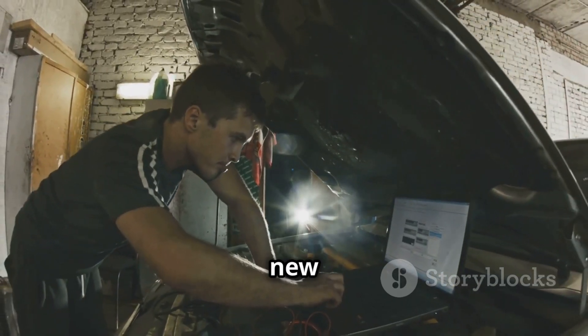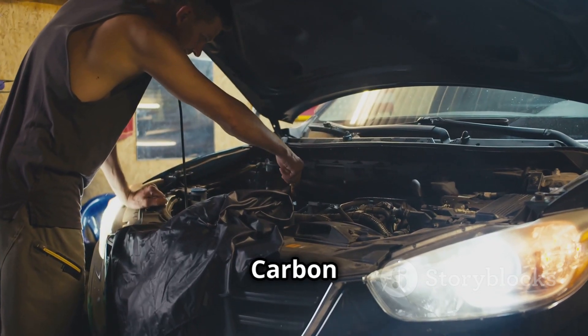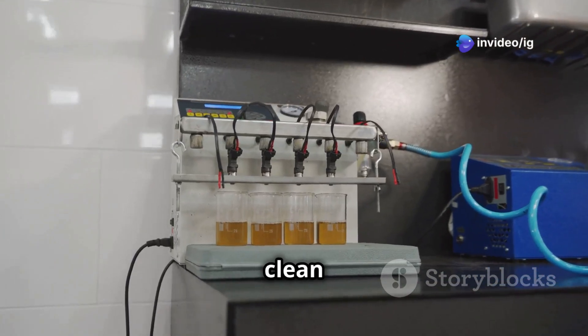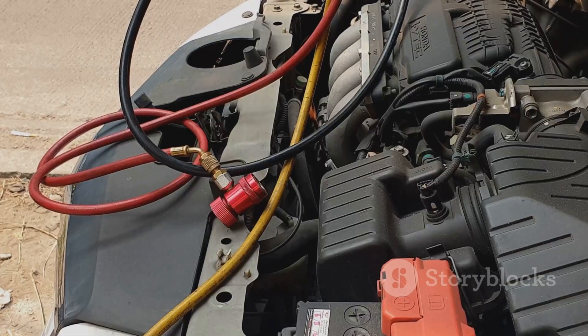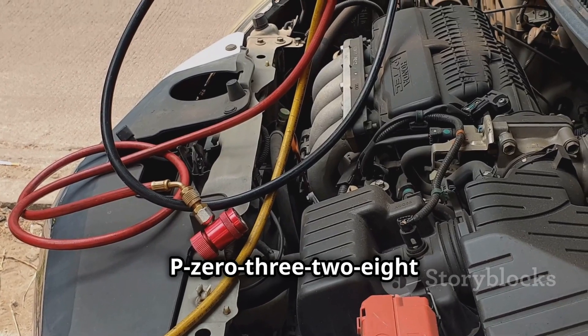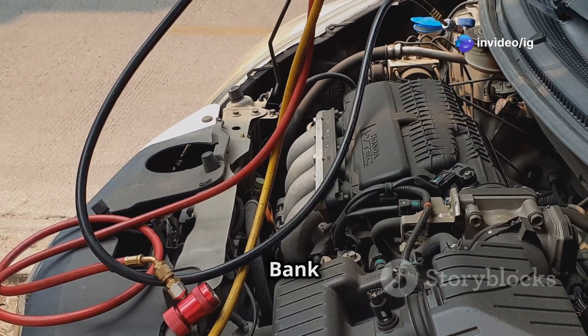If the sensor is loose, tighten it to the correct torque specification. If it's bad, install a new sensor. Clear the code and do a test drive. If your engine still knocks even with a working sensor, check for excessive carbon buildup and clean the intake valves and combustion chambers using fuel additives or a professional cleaning method. That's everything you need to know about P0328 knock sensor one circuit high input bank one.